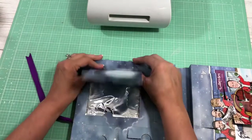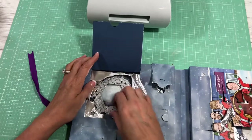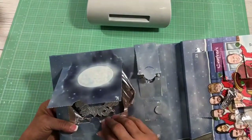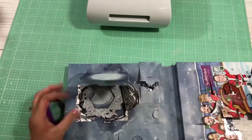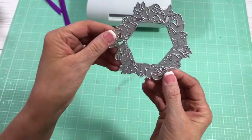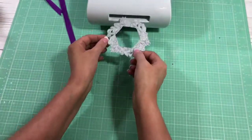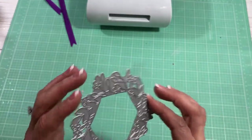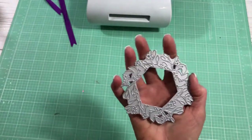Oh, it's some kind of wreath — is it a wreath? It looks different though. I have to figure out how to get it out of there. Okay, so this is quite the metal die, you guys. I don't know if this will fit in my Gemini Go, so I'm gonna have to try that out later. Look how beautiful that is!